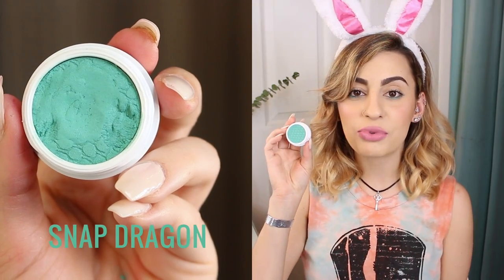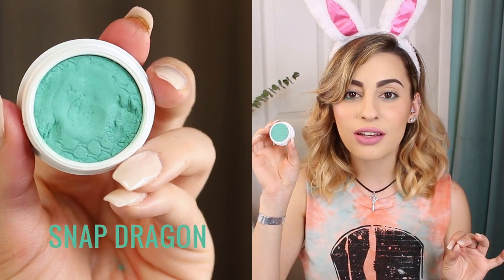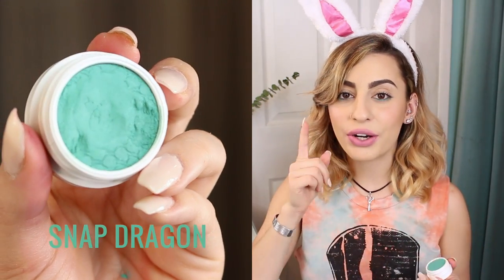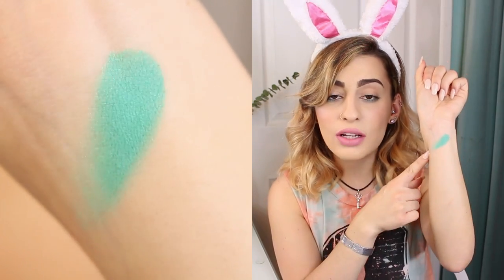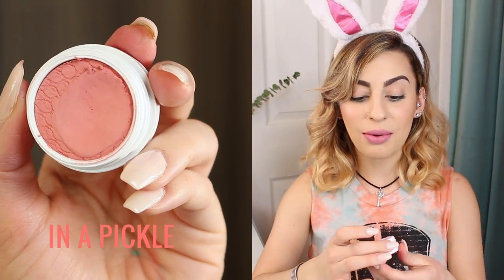Let's jump into some swatches, starting with the eyeshadows. The first color is Snapdragon — it's a matte shade and a really pretty teal turquoise color. I'm actually wearing this underneath my lash line today; I can't explain how beautiful and pigmented it is — that's just one swipe. The next color is called In a Pickle, a really cute pinky coral color that I know I'm going to be using a lot.